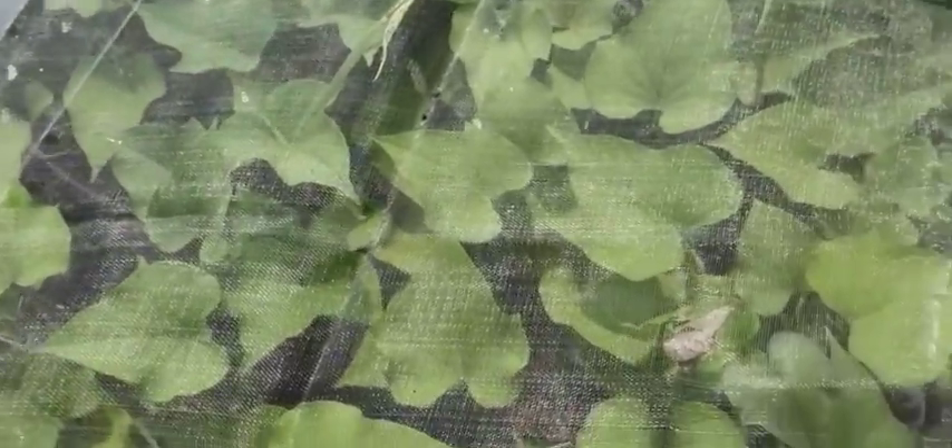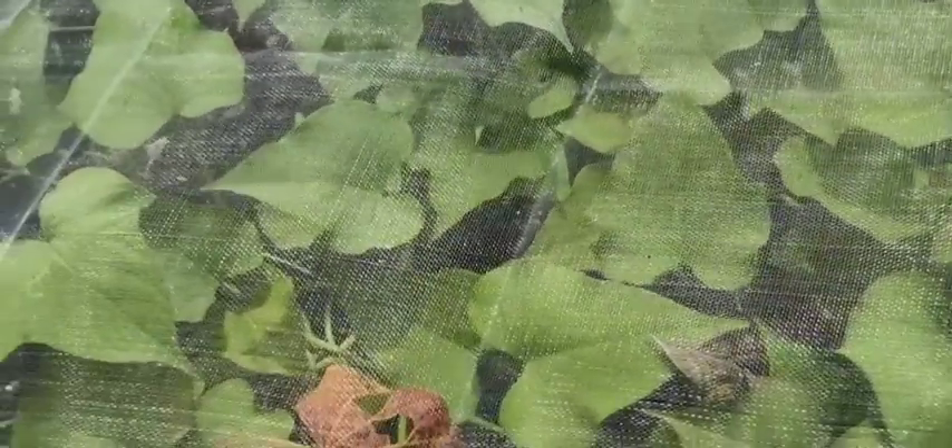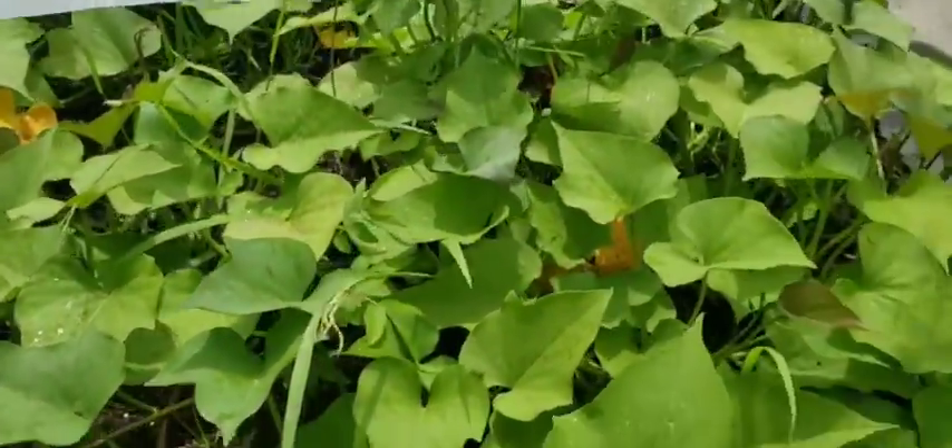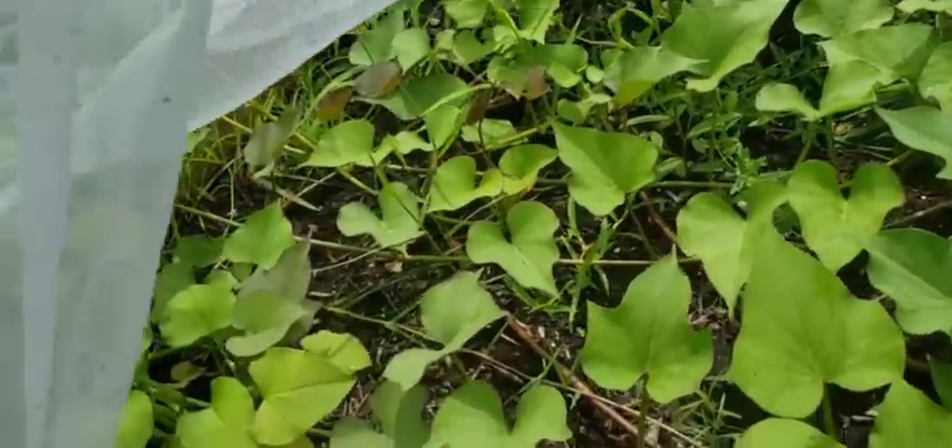Here's what the sweet potatoes are looking like. I had to cover them up because they kept getting eaten up, and the cover has been working great. Let's take this off so you can see what it looks like under there — they're doing great.